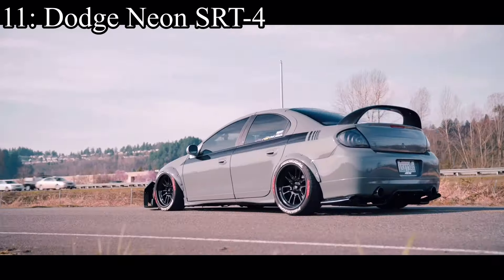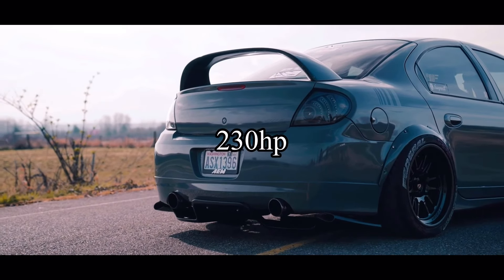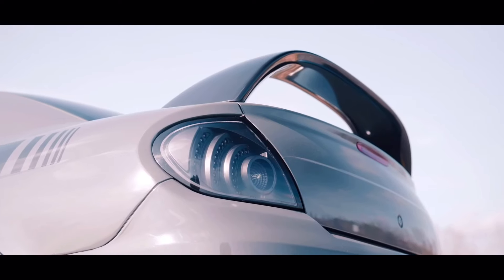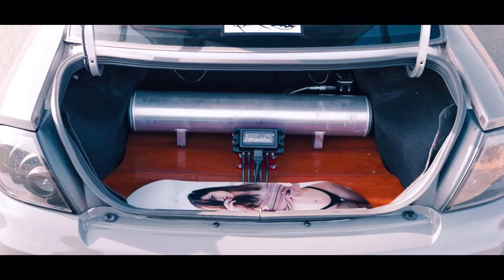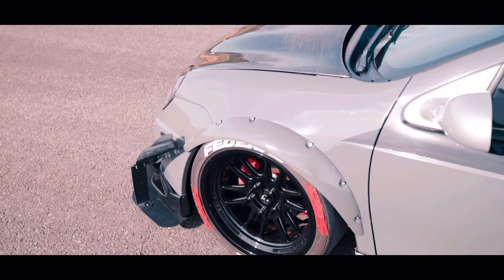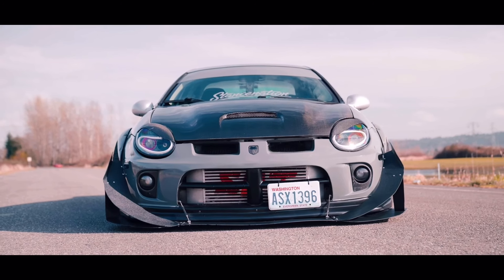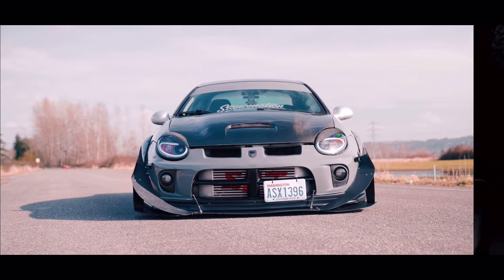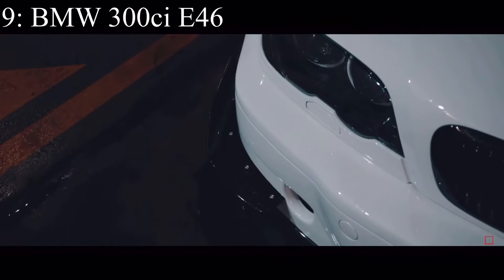Number 11 is the Dodge Neon SRT4, coming with a 2.4-liter turbocharged inline four making 230 horsepower and it was front-wheel drive. The engines were tanks — these cars can handle so much power it's ridiculous — and they look pretty good too. Be careful when buying one since most people modded them badly, but if you can get one in good condition it's a great choice.